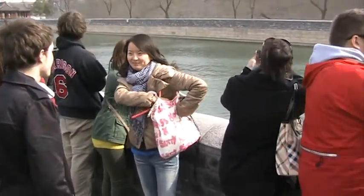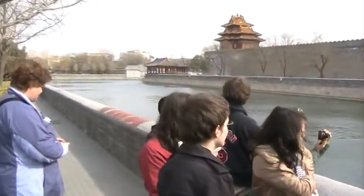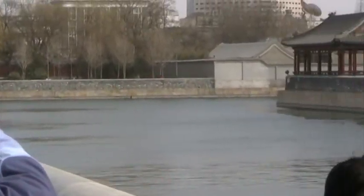This is the only capital city with two moats — one around the Forbidden City right here, and another one around the entire Beijing city.